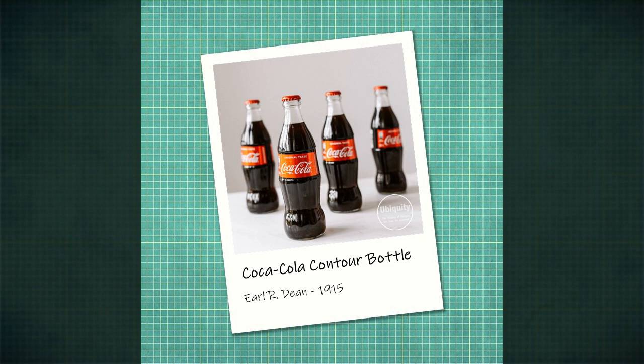Ubiquity: the history of designs we take for granted. Created by Chris Whitwood. For many companies across the world, Christmas means big business, and few businesses are as closely associated with the festive season as the Coca-Cola company.